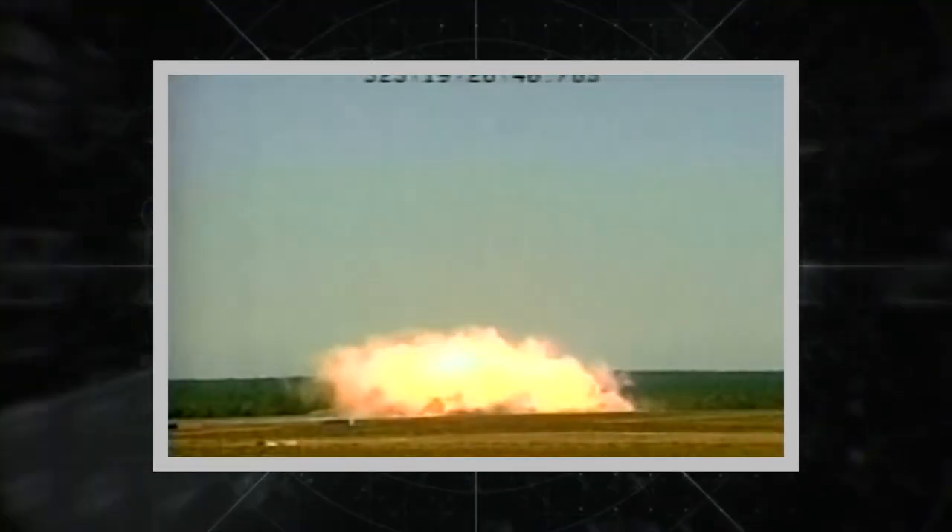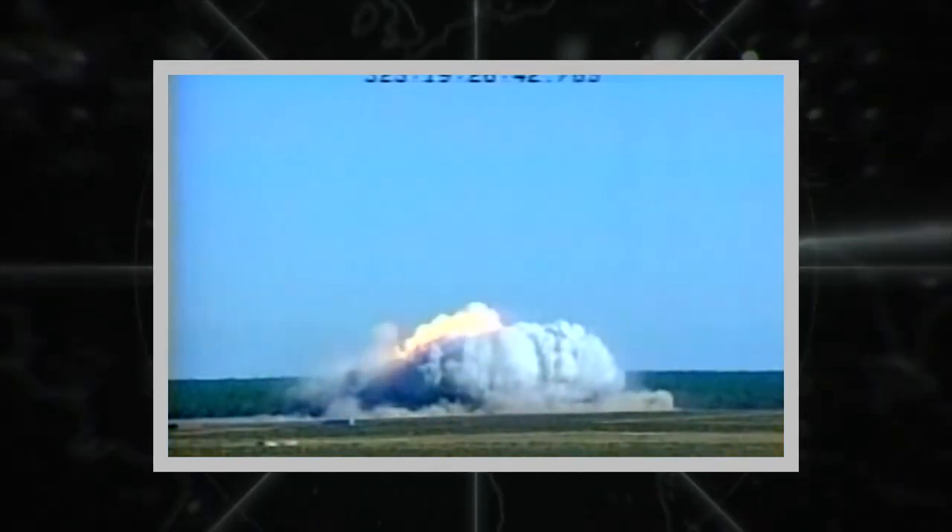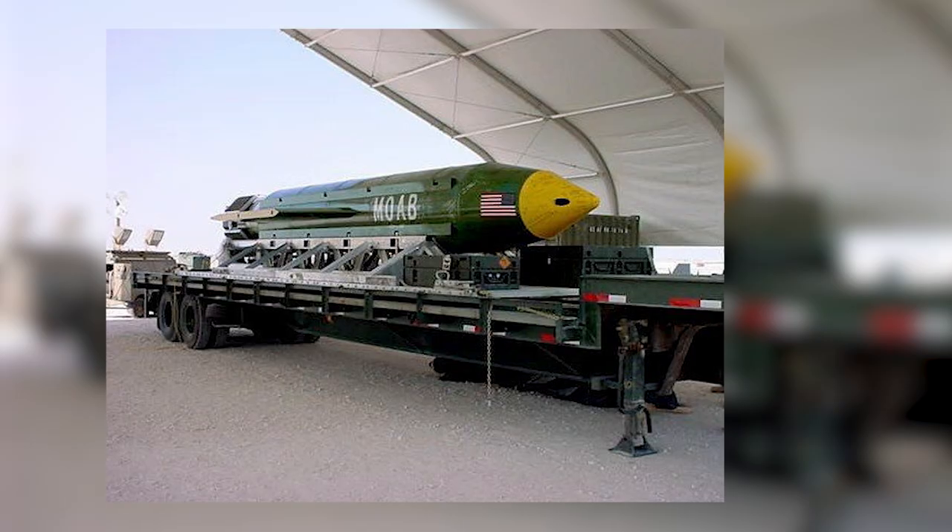The cost of making one MOAB bomb is about $16 million. Meanwhile, the US has already spent more than $314 million to manufacture bombs of this type. It was originally built for the war in Iraq, but according to official data, there has been no record of its use there.